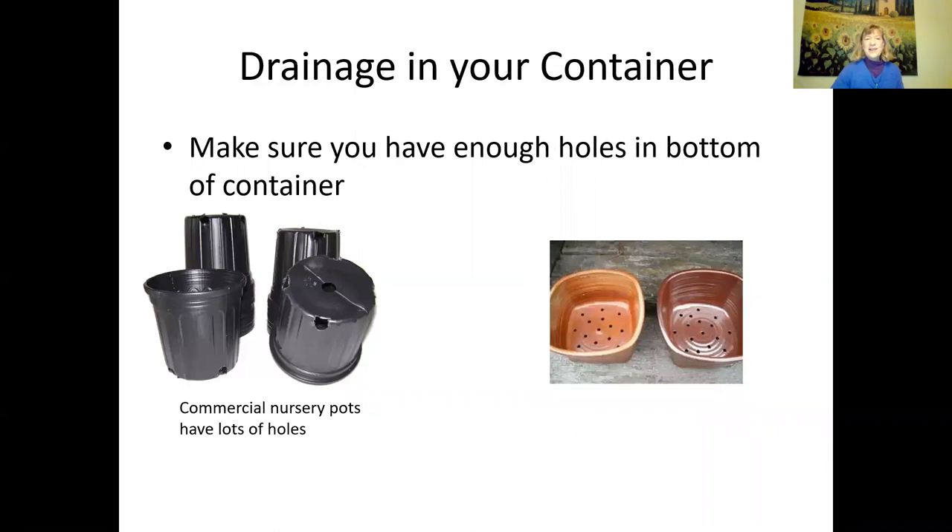Drainage in your container is very important. Make sure you have enough holes in the bottom. Commercial nursery pots always have lots of holes because when growing plants commercially, they don't want to risk root rot or fungal root diseases. They want to make sure there's good drainage on the bottom of the pot.